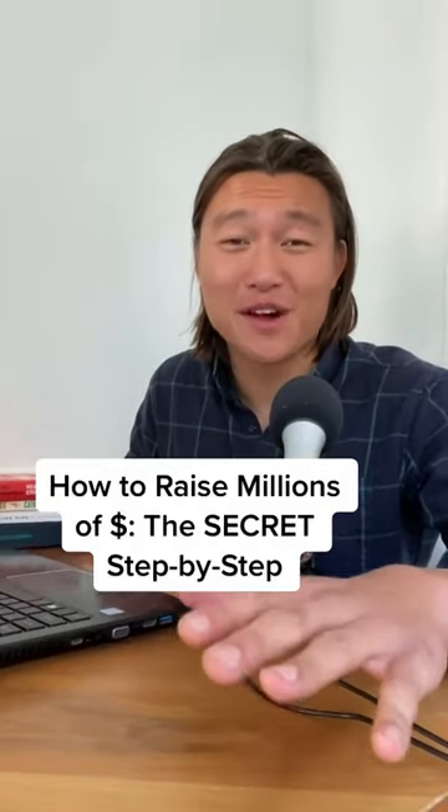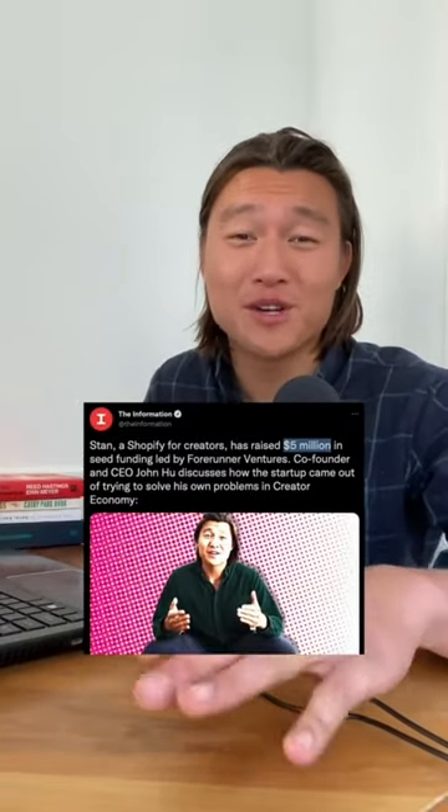I'm going to tell you everything you need to know to raise millions of dollars of capital, having just raised five million dollars for my own startup.